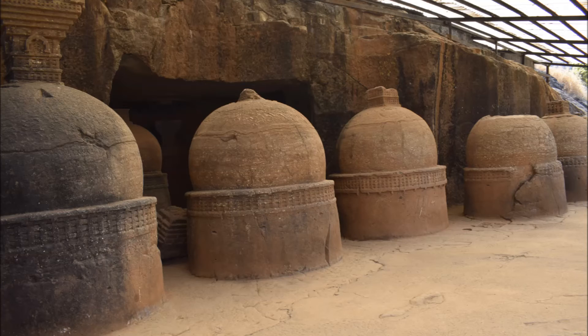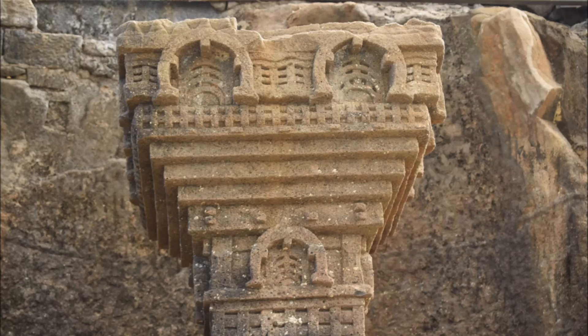The caves have a number of stupas, i.e. mound-like hemispherical structures that are used as places for meditation. There are inscriptions on the stupas as well. A few broken structures might have been caused by the action of nature.